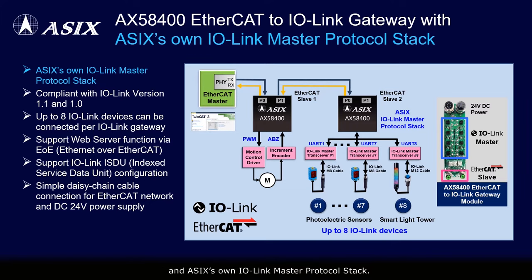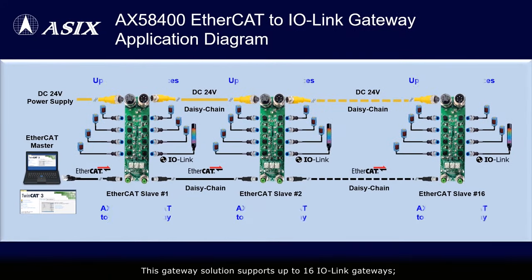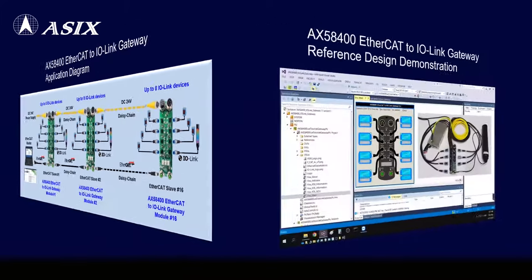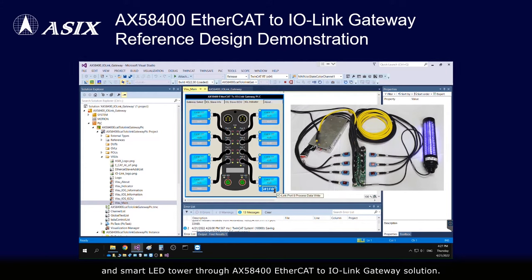This gateway solution supports up to 16 IoLink gateways, and each gateway can connect up to eight IoLink devices. The first video demonstrates how to verify the functionalities of IoLink smart sensors and a smart LED tower through the AX58400 EtherCAT-to-IoLink gateway solution.